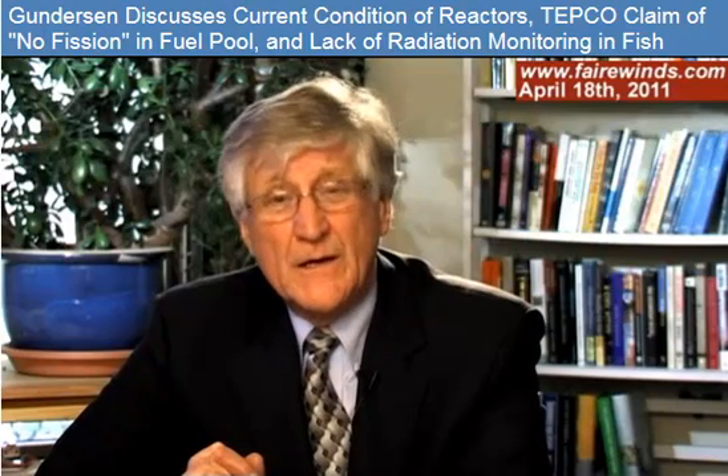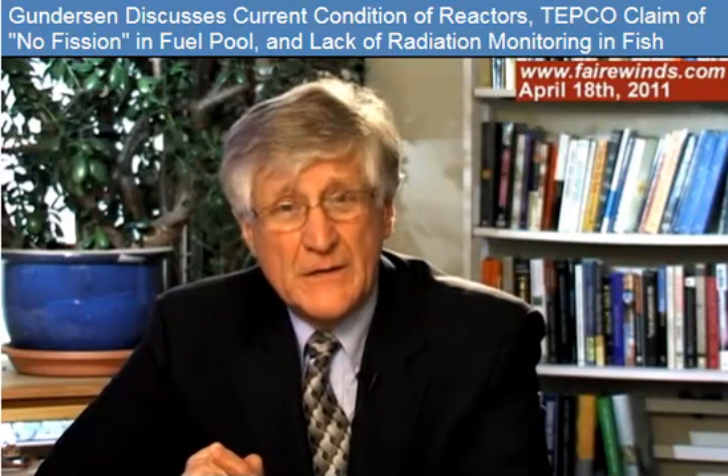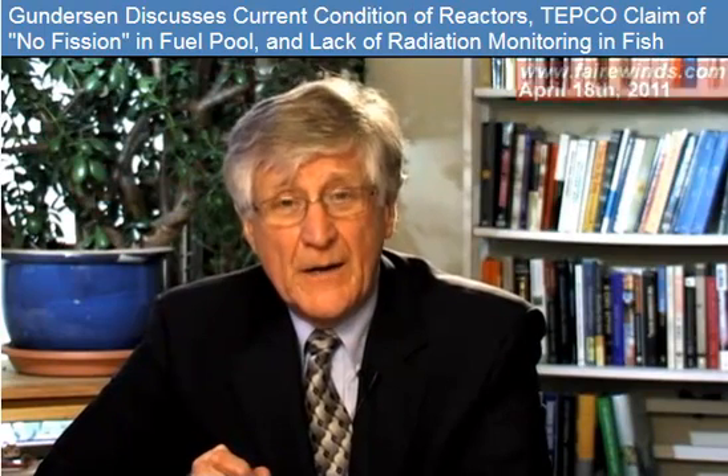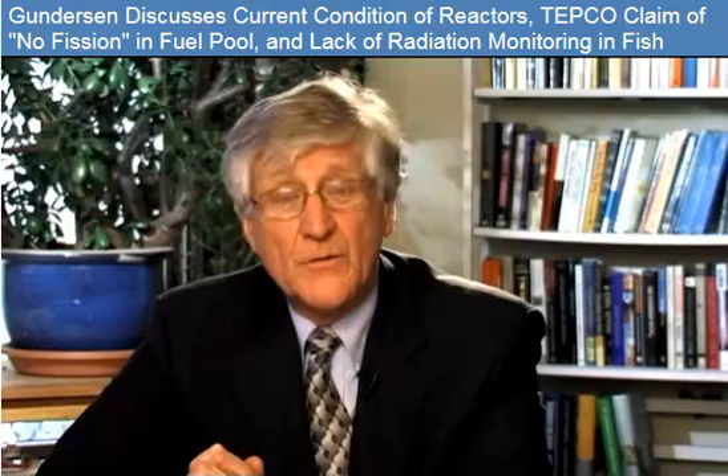Well, thank you. And thank you everyone for your emails. For those of you who pushed the donate button, I also appreciate it. I'll get back to you as soon as I have other information to share.